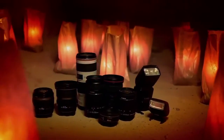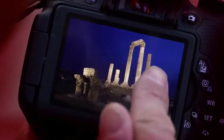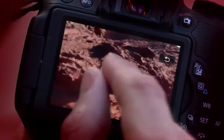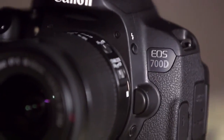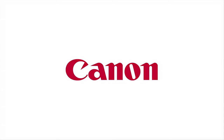The EOS 700D is part of the EOS system, one of the most comprehensive systems of digital SLRs, interchangeable lenses and accessories, and is trusted and used by professionals from around the world. Step into DSLR photography and let your creativity grow.